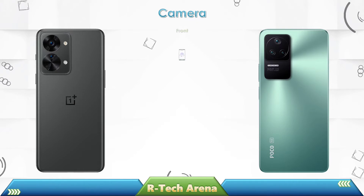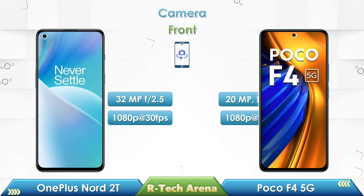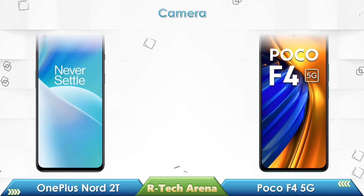In a comparison of the front camera, OnePlus Nord 2T comes with a 32 megapixel selfie camera with full HD video resolution at 30fps, while the Poco F4 also comes with full HD video resolution at 30fps.